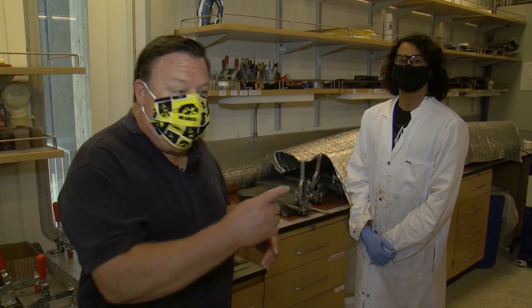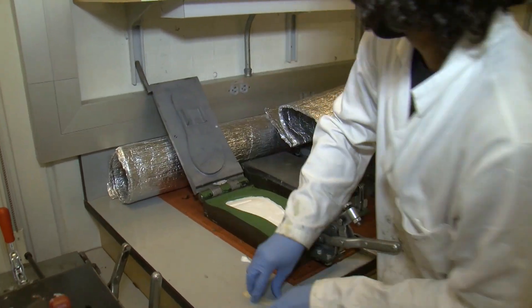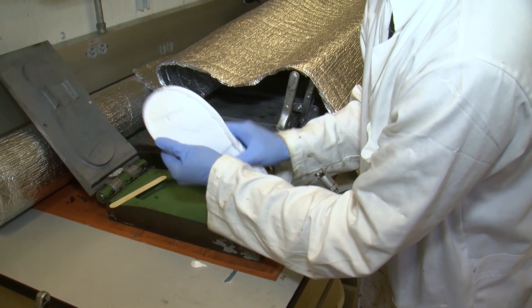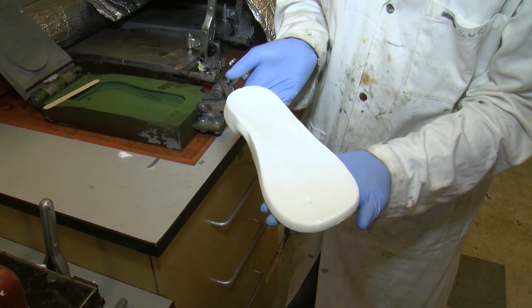After all the algae cultivation and all the work done here in the lab, it all comes down to this — the sole for a flip-flop, an environmentally friendly flip-flop that, depending on where it's discarded, can completely degrade in just 16 weeks.